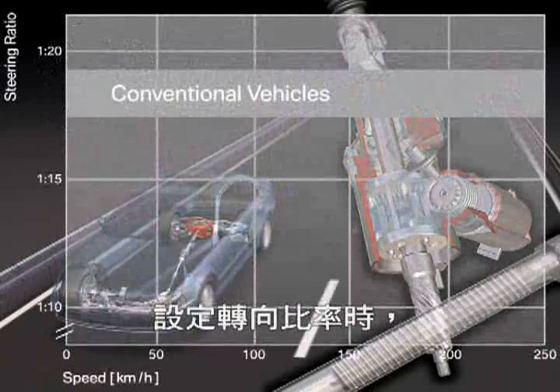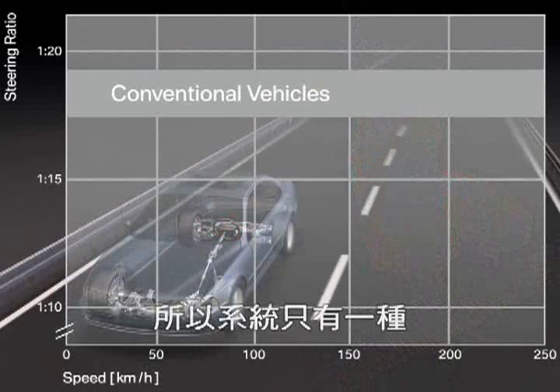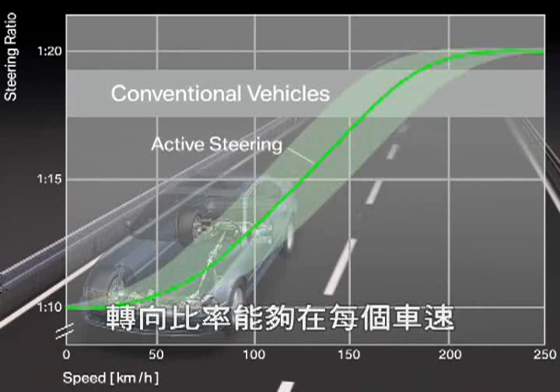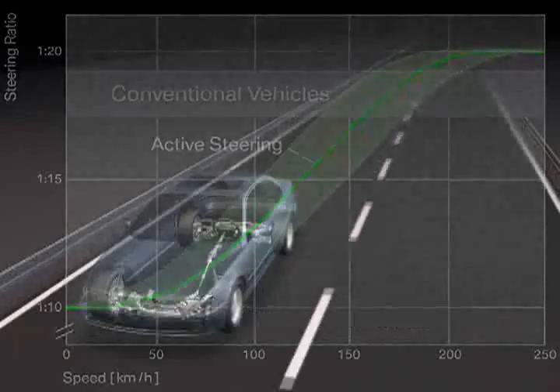Since conventional cars with a fixed steering ratio generally have to be designed for proper high-speed handling and straight running stability, their steering system layout is too indirect for the low and medium speed range. With active steering, the steering ratio can be adjusted individually for every speed range, resulting in significantly improved handling and agility.